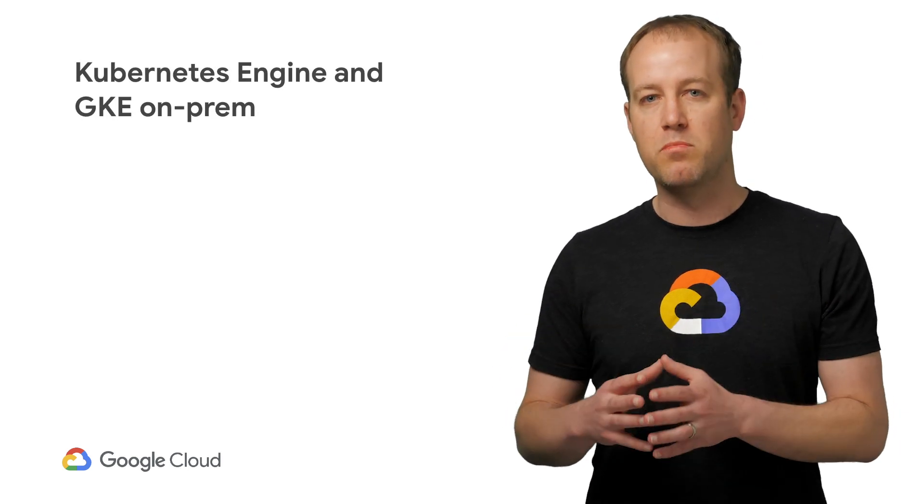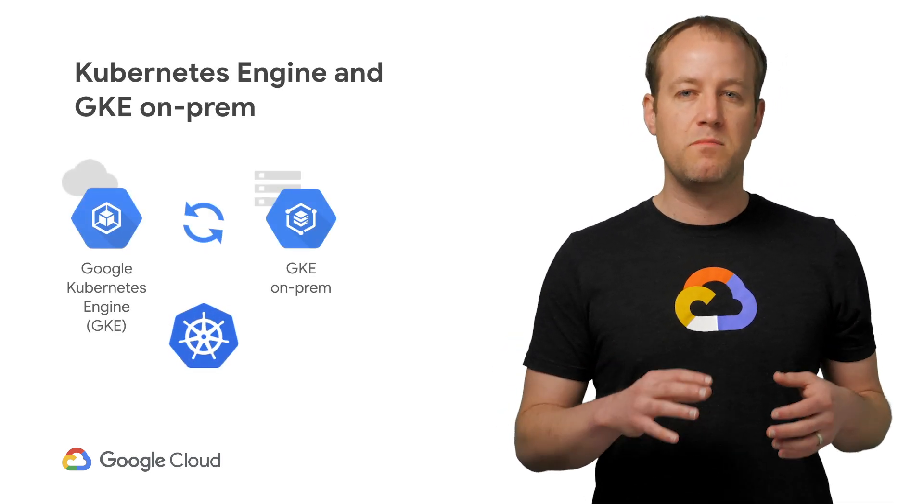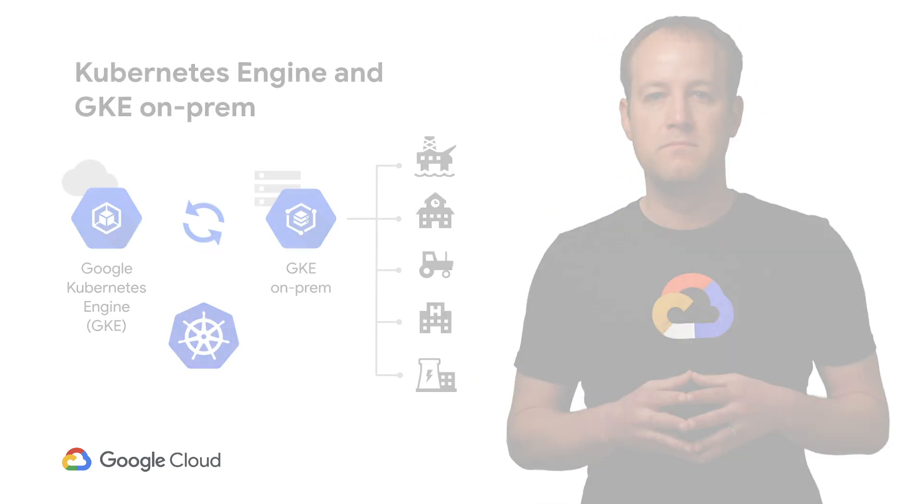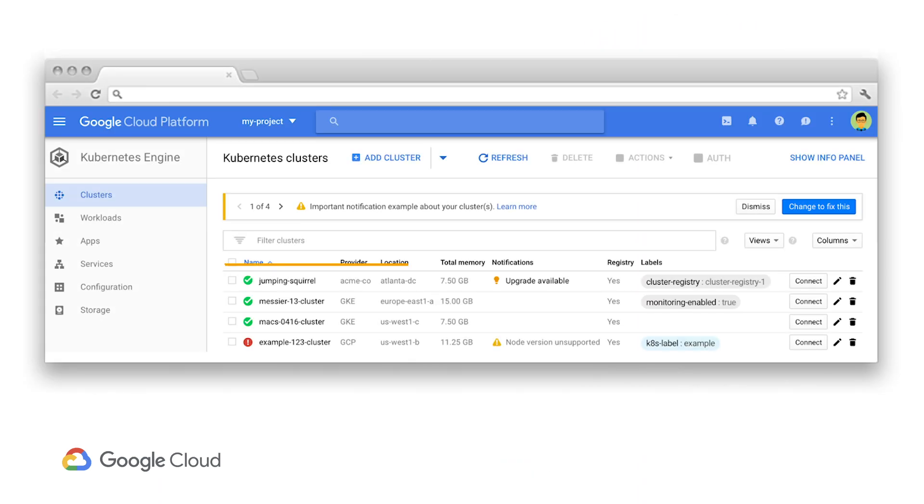At Next19, we'll deep dive into the infrastructure layer for CSP, GKE On-Prem. GKE On-Prem takes all of the technology behind GKE and installs it on top of VMware in your data center. Once installed, you register your cluster with Google's Cloud Console to give your administrators and developers a single pane of glass for managing their clusters and apps.